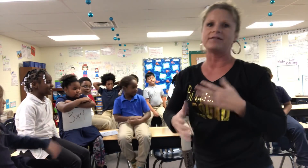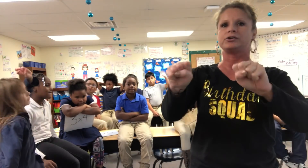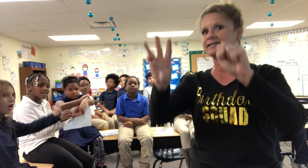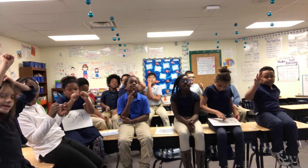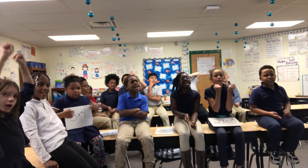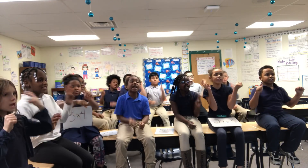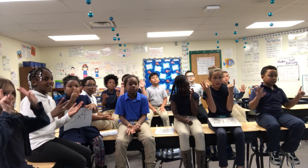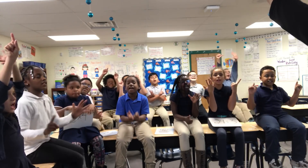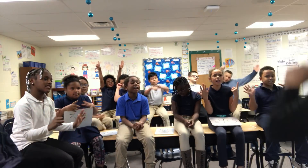Hold up our next problem. We have a division problem. It is eighteen divided by three. And since we're doing division, you use your fists and count up one at a time. We count by threes until we say eighteen. Ready, go. Three, six, nine, twelve, fifteen, eighteen. Awesome. How many fingers do we have up? Six! So eighteen divided by three is six!